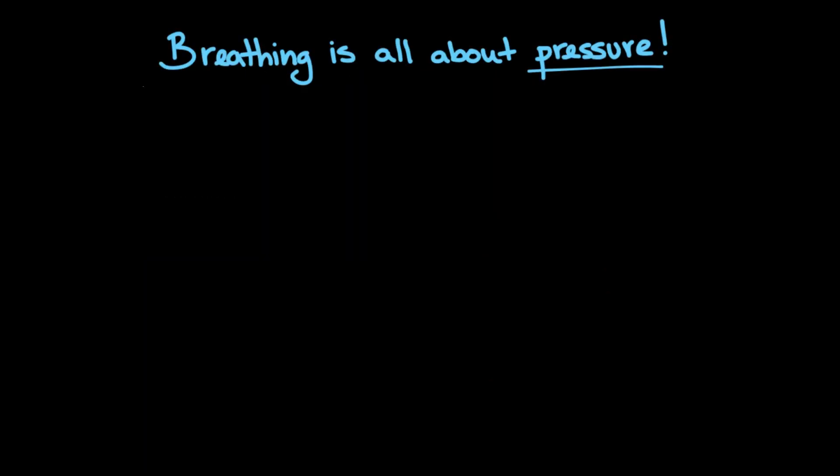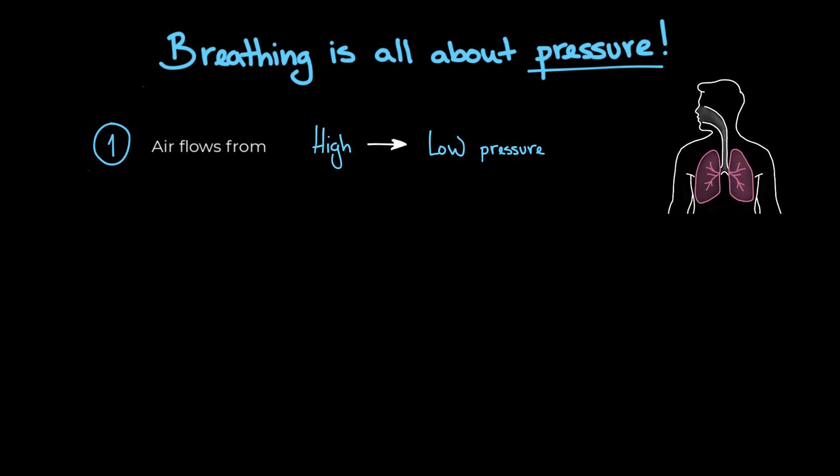Breathing is all about pressure. To truly grasp how breathing works, you need to understand two basic physics principles. First, air flows from high pressure to low pressure. So to pull air into your lungs, the air needs to go from a place of high pressure outside your body into a low pressure inside your chest. The pressure inside the chest needs to be negative compared to outside, and when we exhale, the opposite happens — the pressure inside the chest must rise above the outside pressure to push the air out.